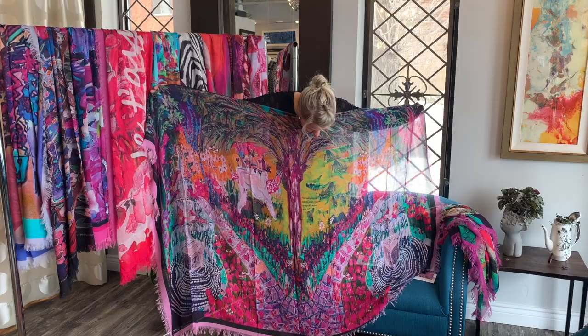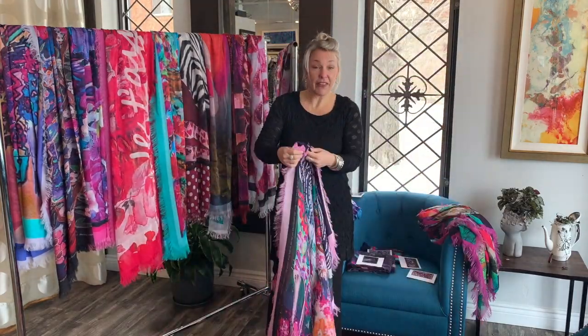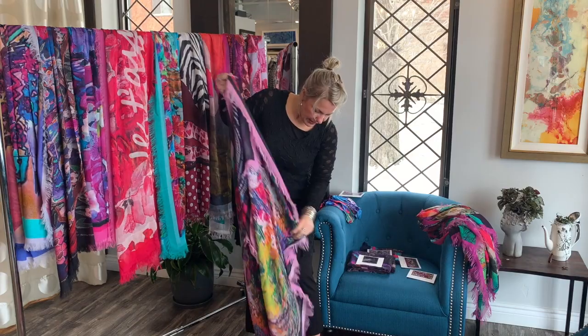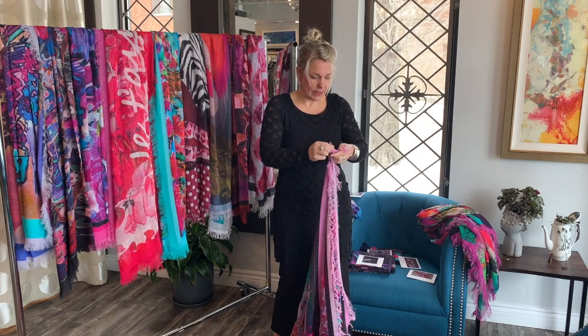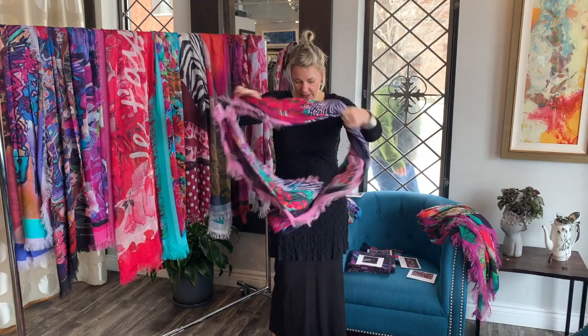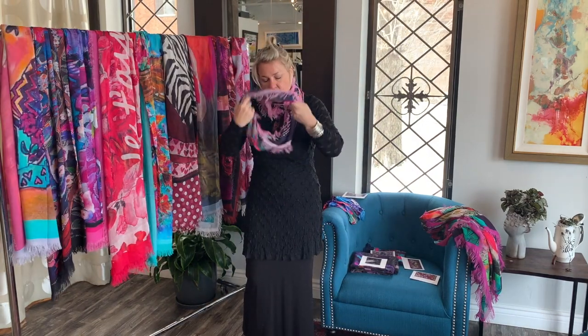I wanted to show you a few ways of wearing it. You could do the Lucia style — just wrap, wrap, wrapping. I like to take opposite corners, tie them lightly together, and then start with the thicker part up. From there you can keep twirling it and it'll fall almost perfect every time. Just hide the little knot. I love this color with the pink in there.